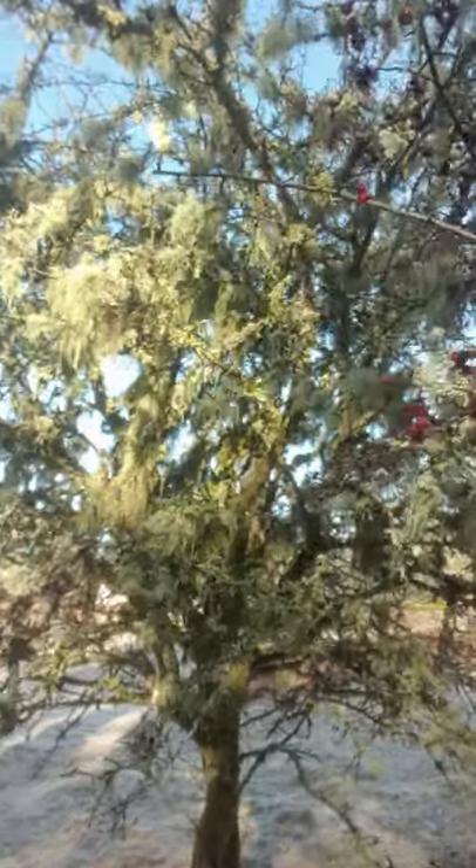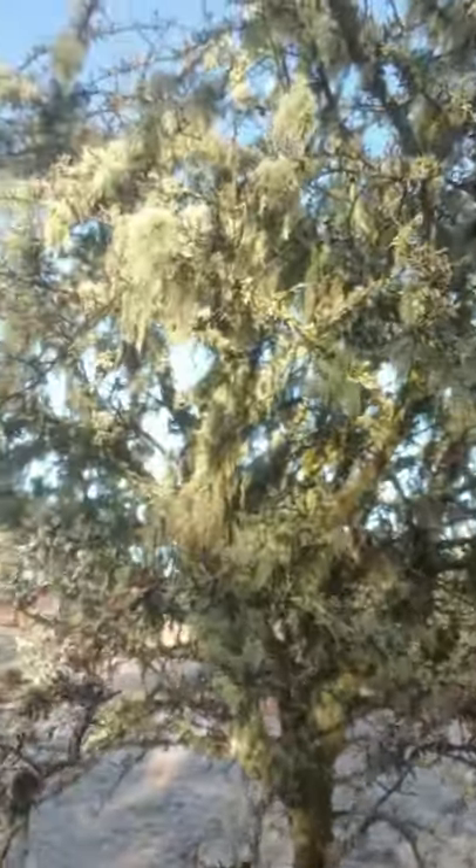Hiya guys, Danny from Blair Vaddock here. Today's Blair Vaddock Bite will be looking at Old Man's Beard, a pretty green funky lichen which grows on trees all over the UK.